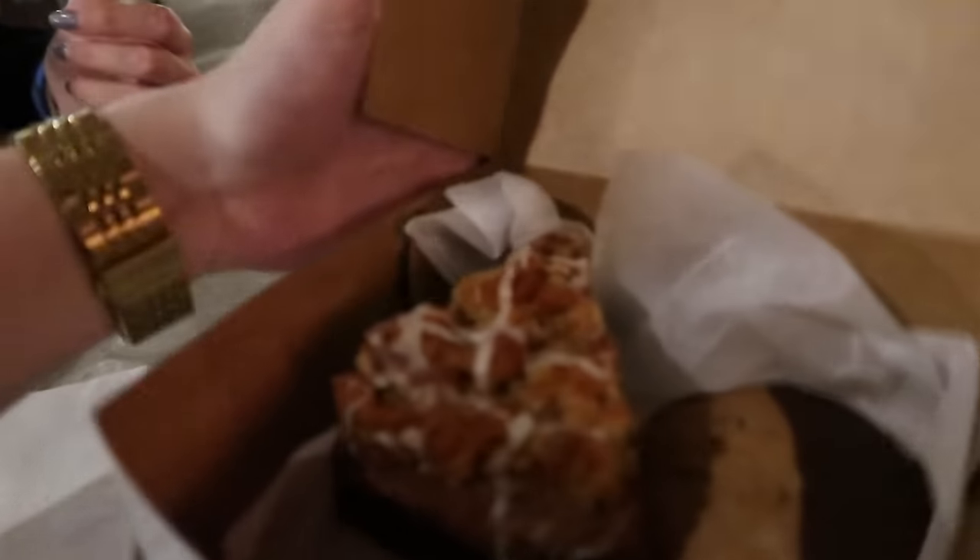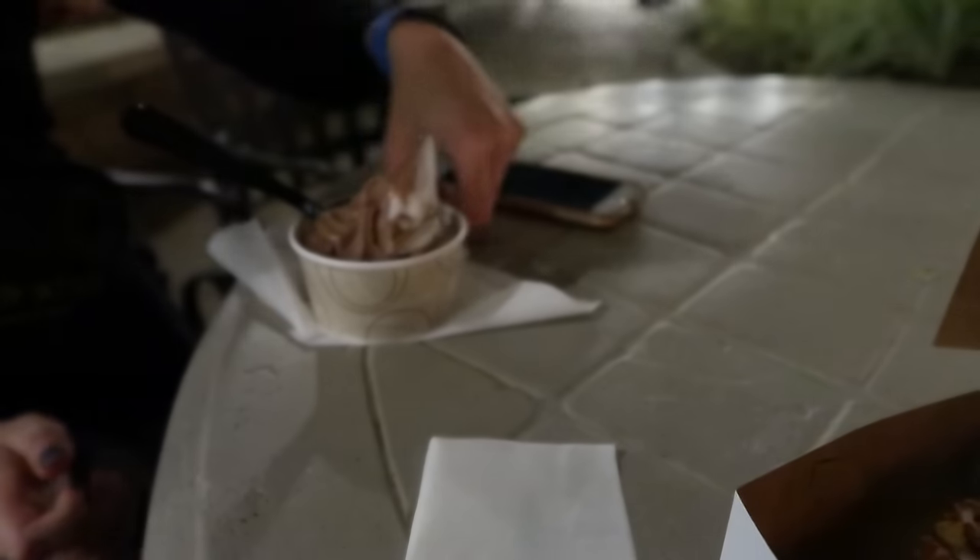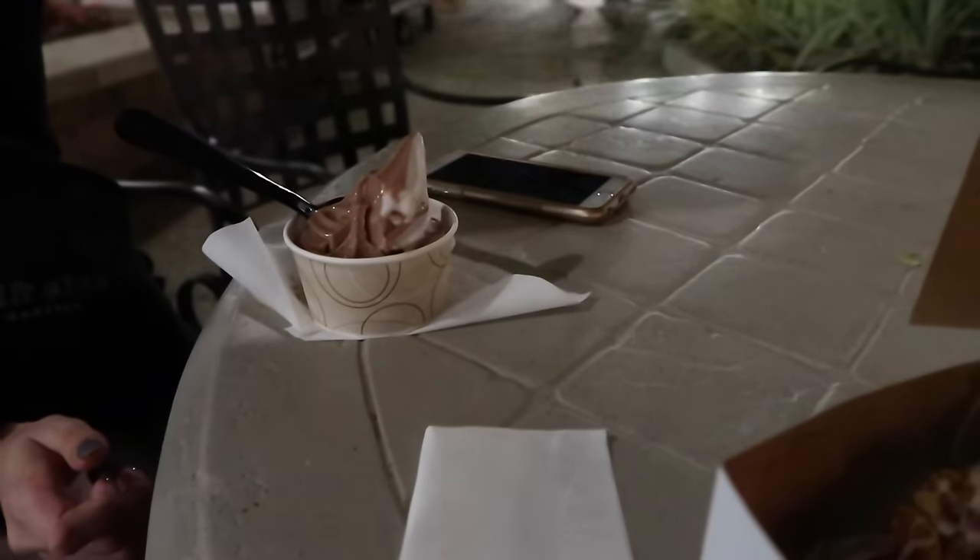I'll show you guys what we got — we've got a slice of coffee cake, a dipped cookie, and then we're sharing the soft serve which is like coconut-based, I think.